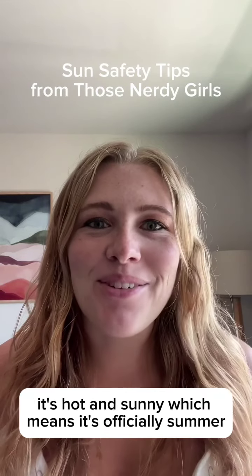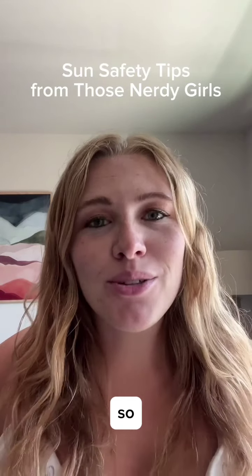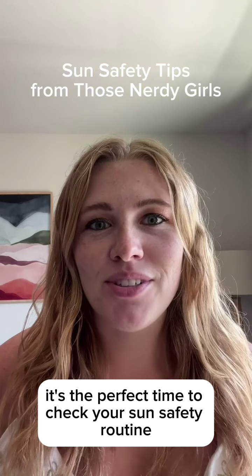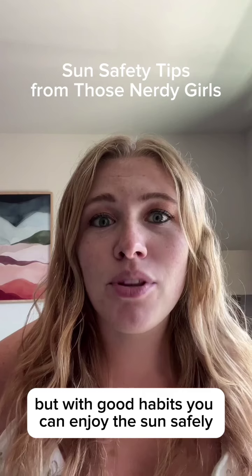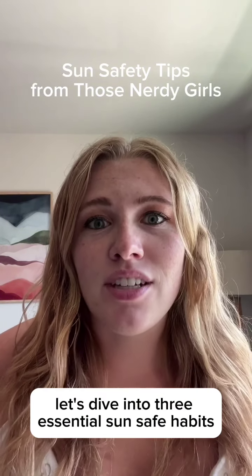Nerdy Girl Megan here. It's hot and sunny, which means it's officially summer, so it's the perfect time to check your sun safety routine. The sun's UV rays are a major skin cancer risk, but with good habits, you can enjoy the sun safely. Let's dive into three essential sun-safe habits.